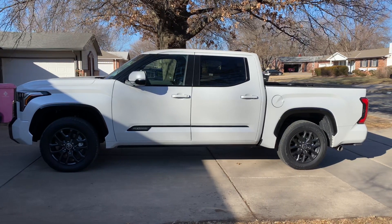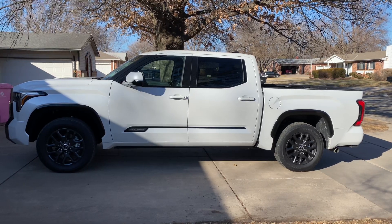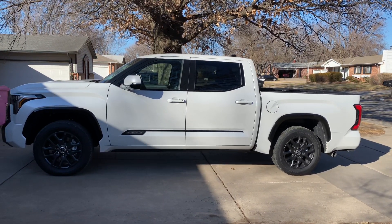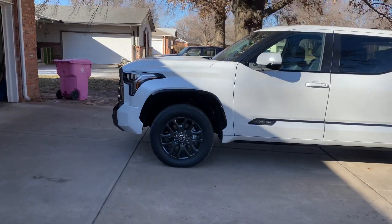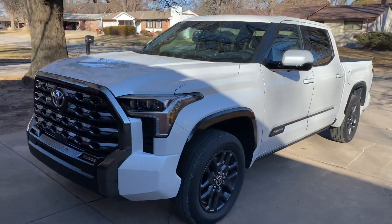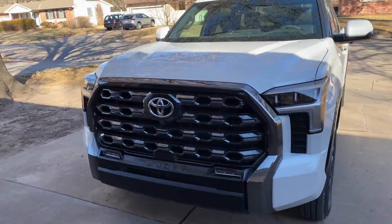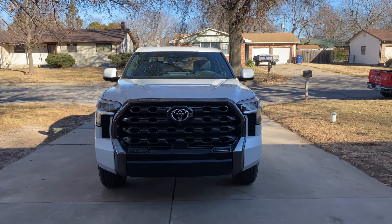We're gonna do another walk-around video — this time I'm gonna start with the side profile. People like to see that. Part of my truck is in the sun but that's okay, we're gonna walk around here and just kind of get a nice view of this beautiful truck.